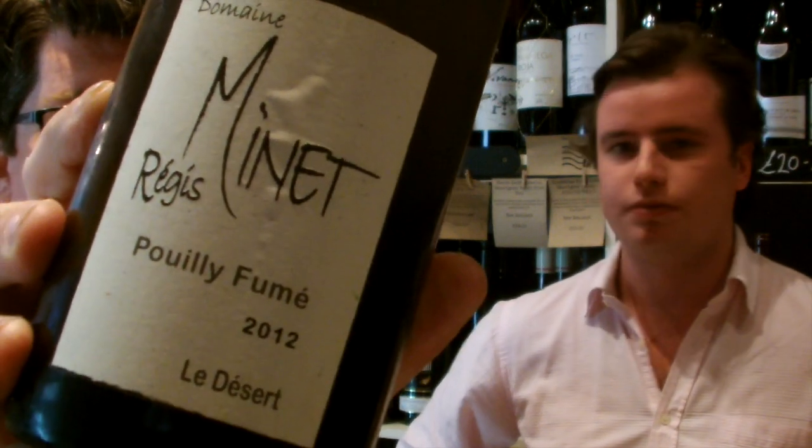We're trying this wine today: Regis Minet Puy Fumé 2012 Le Désert. It's not a dessert wine, although the label is a little bit confusing on that matter. It is named after a parcel that they bring in to produce this wine.